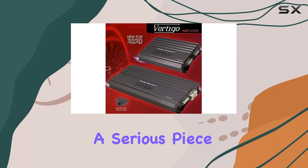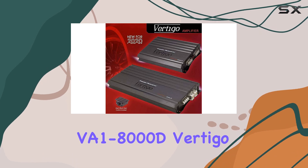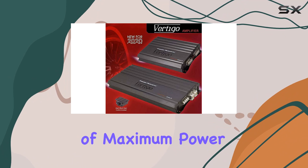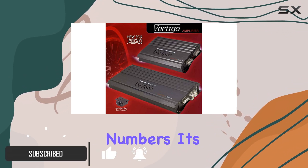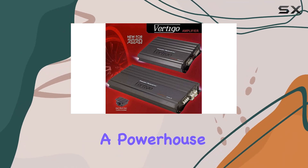Today we're diving into a serious piece of audio equipment, the Power Acoustic VA-1-8000D Vertigo series, boasting a staggering 8000 watts of maximum power. This monoblock class D amplifier is not just about the big numbers — it's about transforming your car's audio system into a powerhouse of sound.